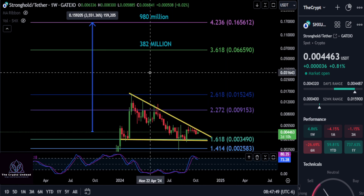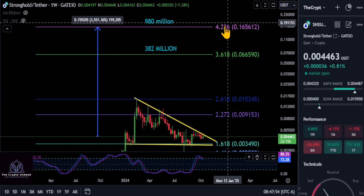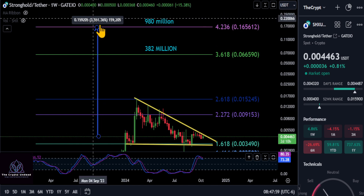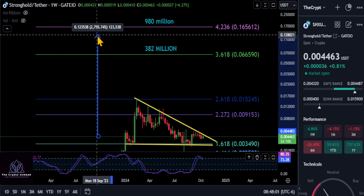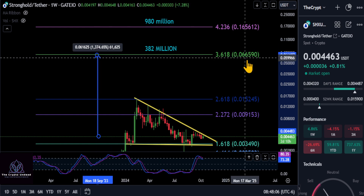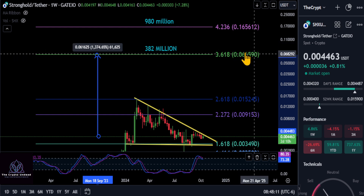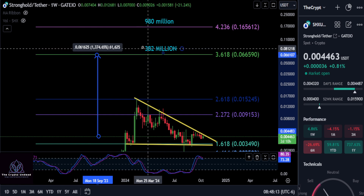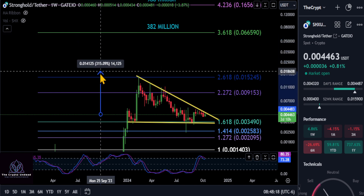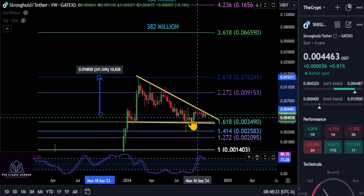We have a couple of targets to watch. The top of the fib, just under a billion-dollar market cap, at the 4.236 extension takes you up to 16.5 cents — about a 36.5x from today on Stronghold. To be more conservative, the 14.5 to 15x target puts you at around 6.5 cents, which is another good level to potentially take profit — that's a 382 million dollar market cap. So SHX is looking good here.